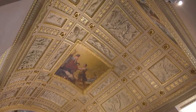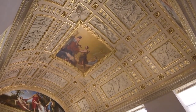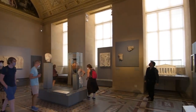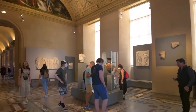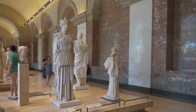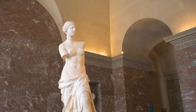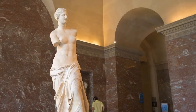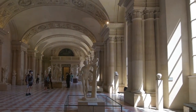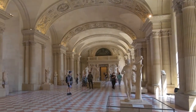The Venus de Milo exudes classical grace, her fragmented form a testament to enduring beauty. Delacroix's Liberty Leading the People paints a revolutionary anthem on the corridor walls. Each artwork whispers tales of its era. From Napoleon III's opulent abode to the intricacies of Egyptian relics, the Louvre's vastness celebrates global creativity. Visitors, faces reflecting wonder and admiration, converge in this cultural crossroads. The Louvre — not just a museum but a living canvas — showcases humanity's artistic tapestry.